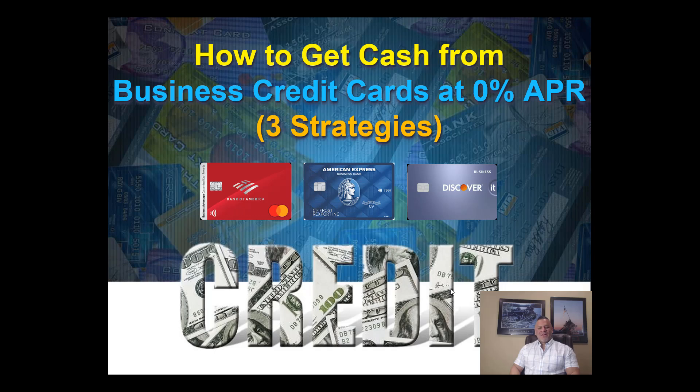Hi everybody, Marco Carvajo here from businesscreditblogger.com. Today's video we're going to talk about how to get cash from business credit cards at 0% APR. We're going to talk about three powerful strategies. So if you're looking for cash to pull from your business credit cards, this is the video for you to watch. Let's get started.